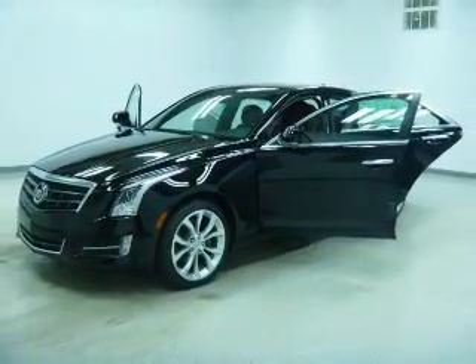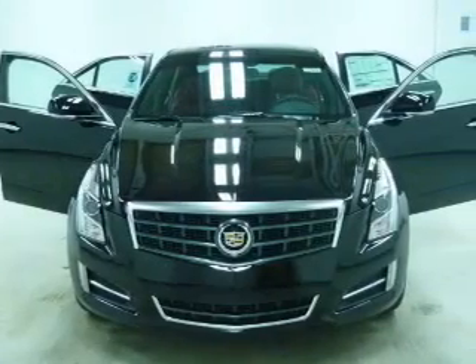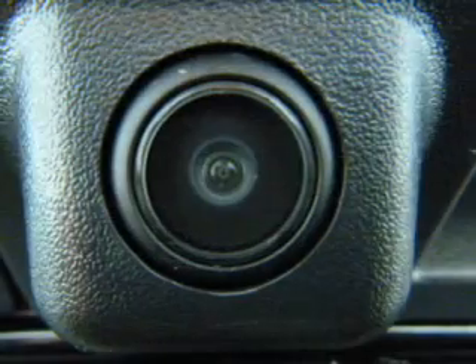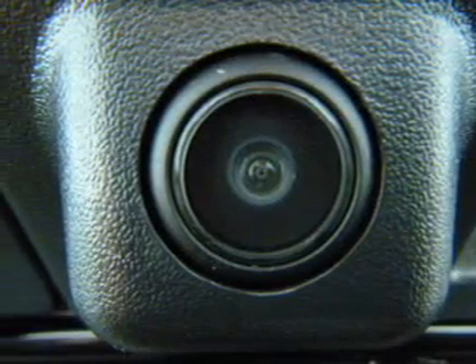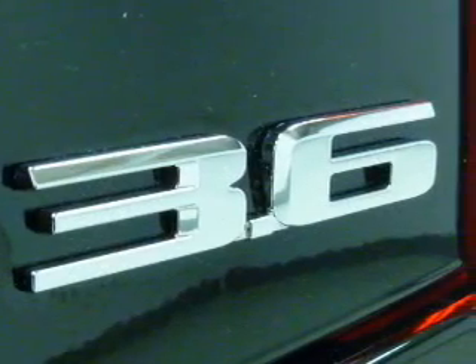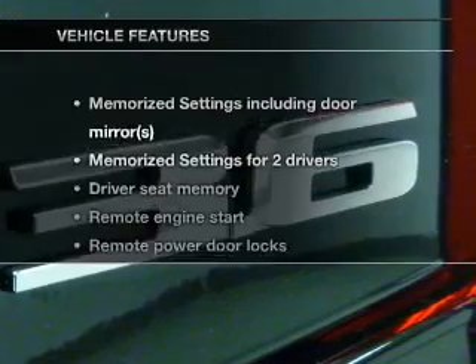Find your way easily with the included navigation system. Stand out from the crowd with premium wheels. Treat yourself to a premium sound system. Anti-lock brakes help you bring your vehicle to a safe stop. The sunroof lets fresh air in, and memory settings are one of many features.